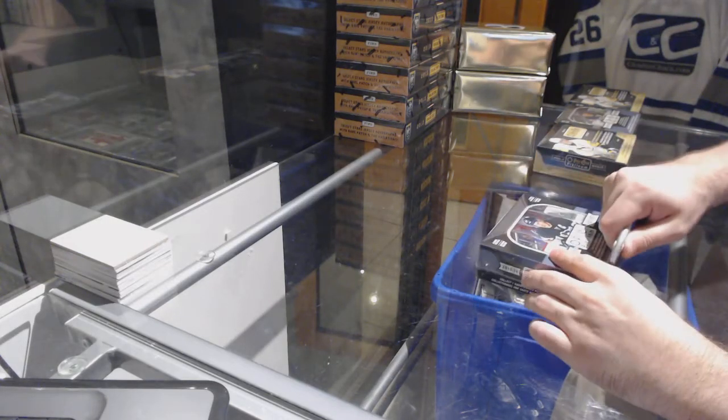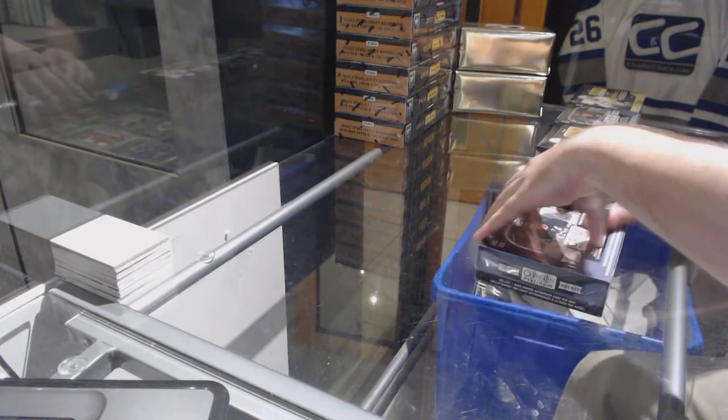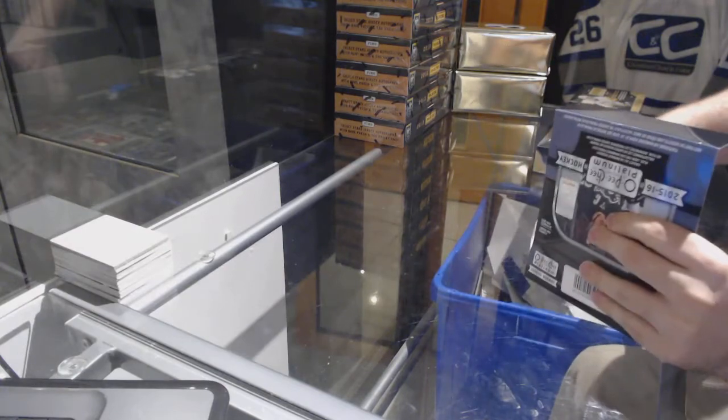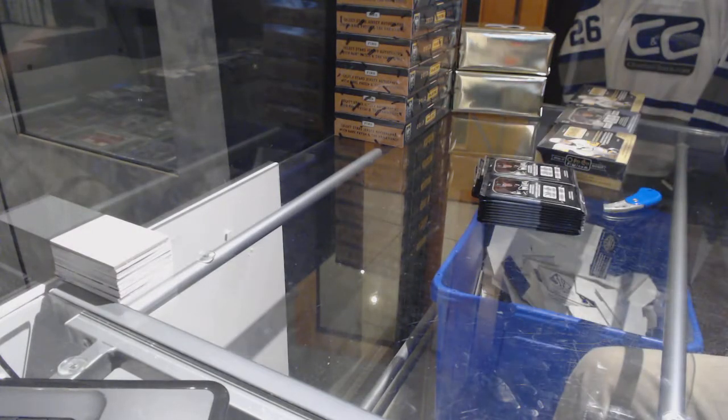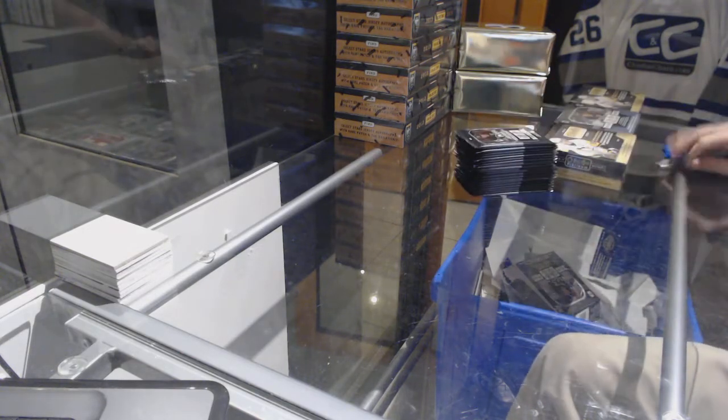Here we go, starting off CNC break 74-40. We have the 2015-16 Platinum, two boxes each, and I'm opening them in this order as requested by a few members.